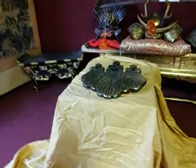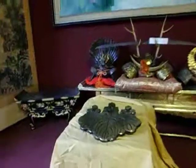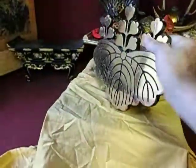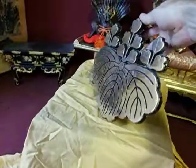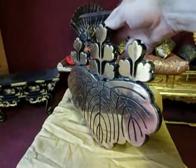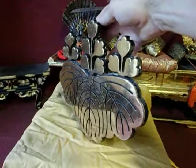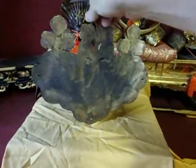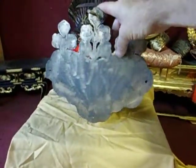This is a family crest and this would have been utilized outside a building — someone's home, a large manor house, something along those lines, or a government building, something like that.